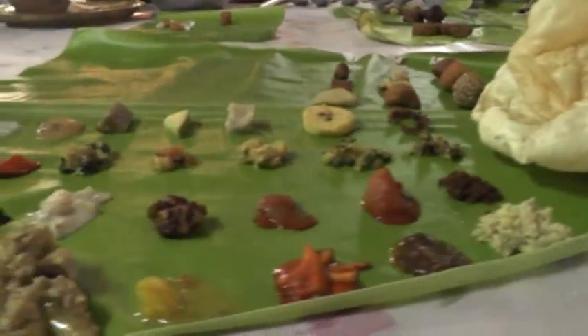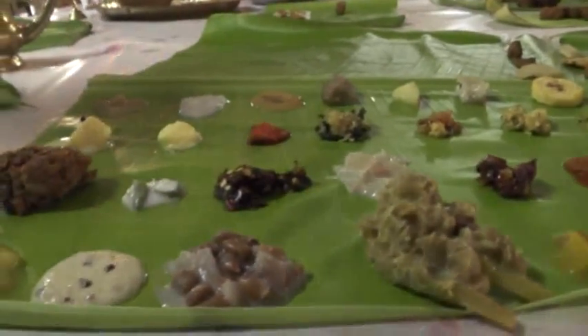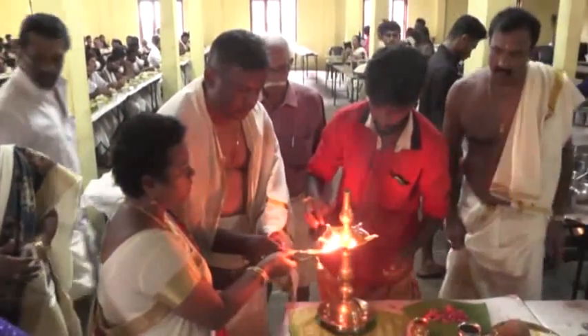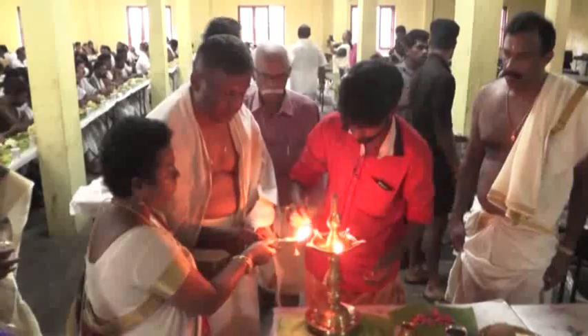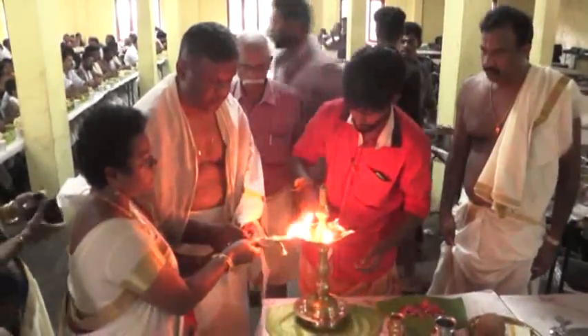A grand feast is arranged where many dishes out of the traditional 64 are offered to the boatmen. A ritualistic song method is employed to request for the dishes.